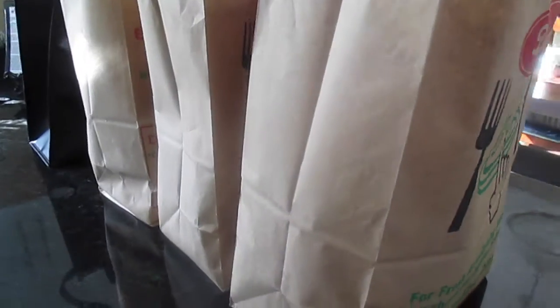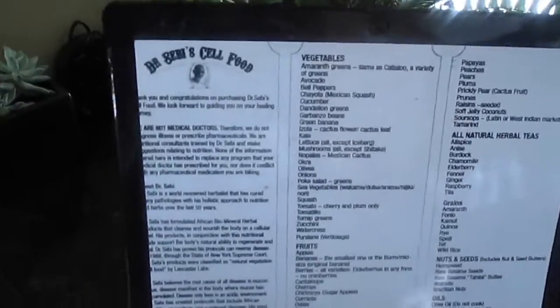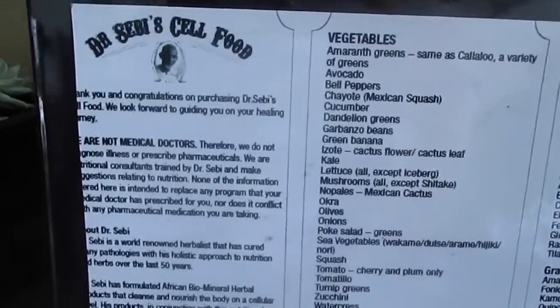Hi, welcome to my channel, Maris Vegan Chick. I did a little vegan and alkaline grocery shopping today. I picked up some goodies and I thought I'd share my haul with you before I put everything away. I tried to stay as close to Dr. Sebi's nutritional food guide as much as I could.